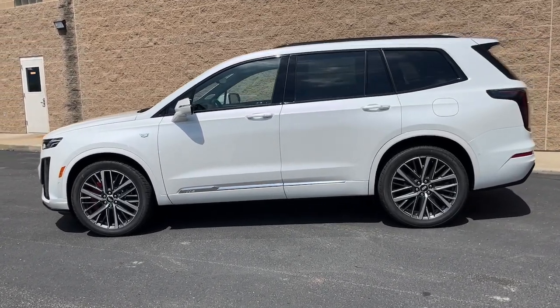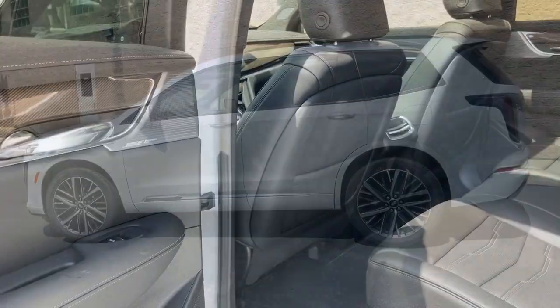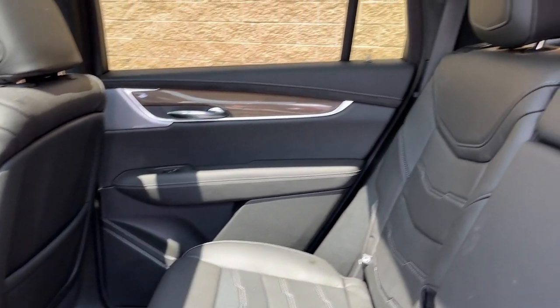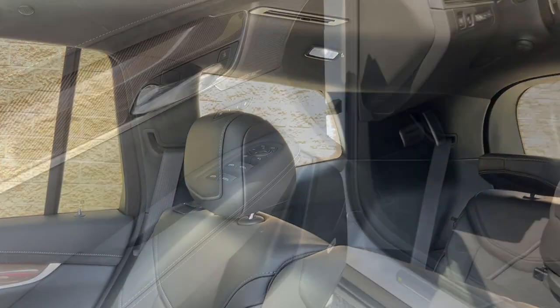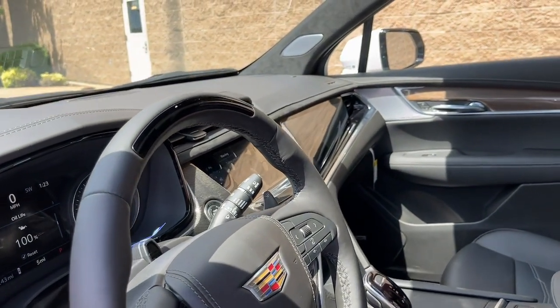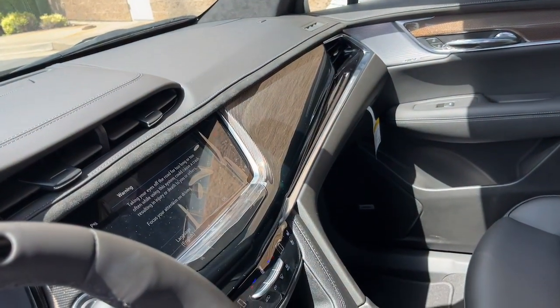These are just some of the great options this vehicle comes with: heated steering wheel, head-up display, wireless Apple CarPlay and/or Android Auto, moonroof, keyless entry, navigation system, rear camera mirror, heated mirrors, power lift gate, power passenger seat.